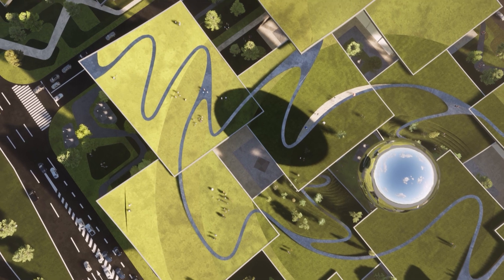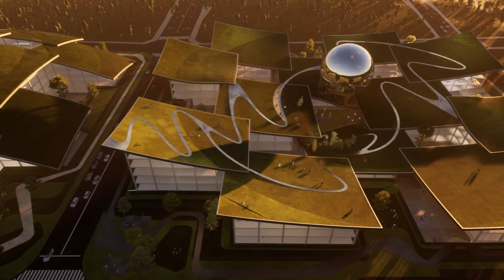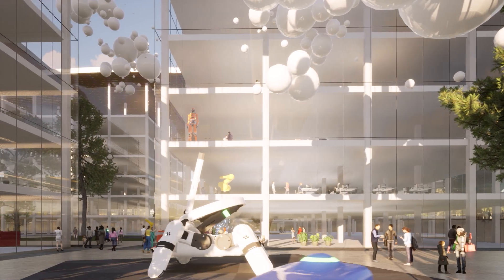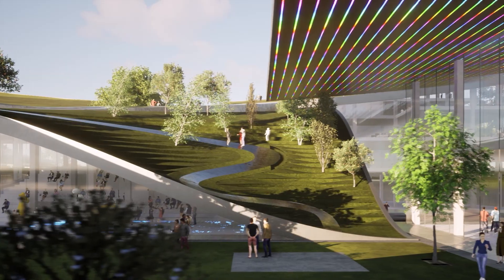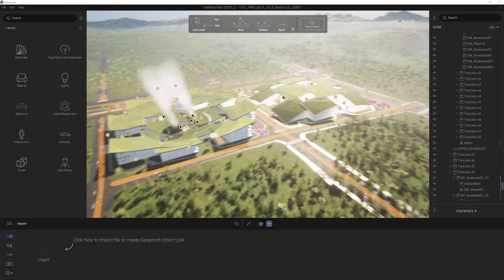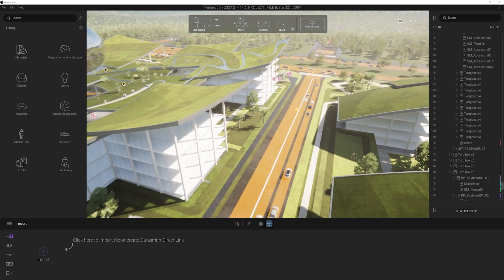Since the core idea of the design was to remove the barrier between architecture and nature, and also show how robotics and artificial intelligence would look in the future, we needed to emphasize those ideas. Real-time rendering in general helped us find good solutions during the design process and also in the final video production.